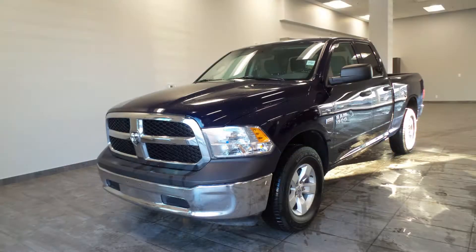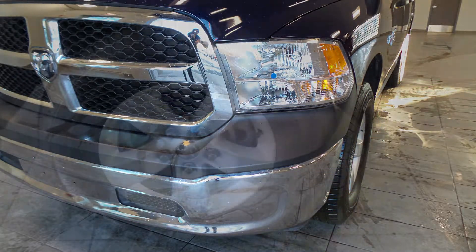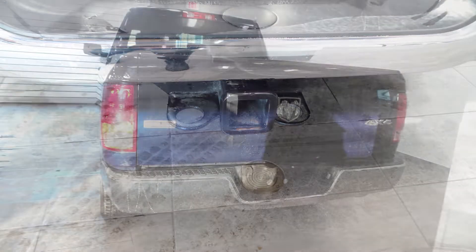This 2015 Ram 1500 SXT quad cab comes equipped with a 5.7 litre engine and automatic transmission, halogen headlamps, 17-inch aluminum wheels, power-heated manual folding side mirrors, a trailer hitch receiver, and a blue exterior.